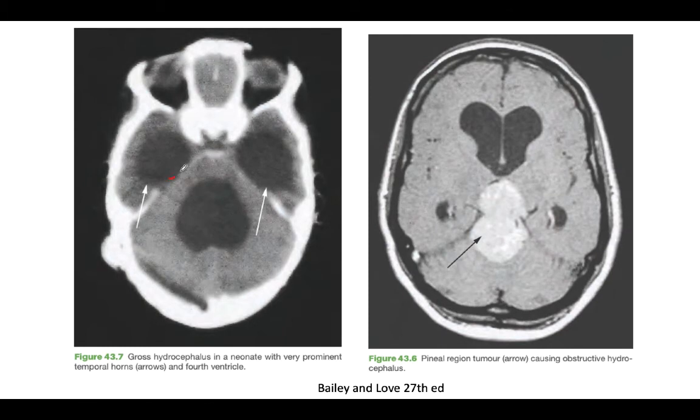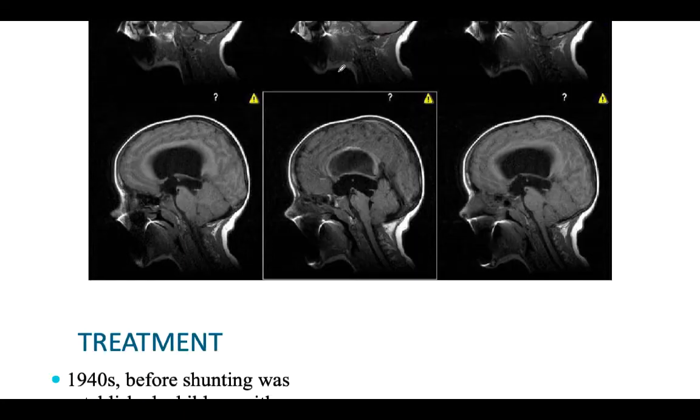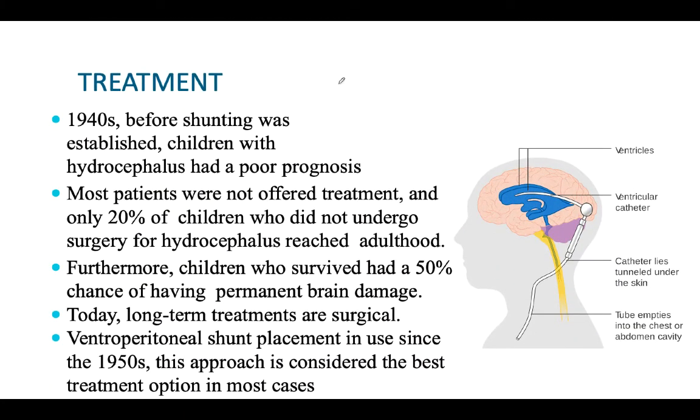The CT will show enlargement of the ventricular system - ventriculomegaly. The ventricle system is normally small, but in hydrocephalus it will appear very large. Before 1940, these patients were left alone with no treatment at all, and had poor prognosis - they used to die from developmental delay, mental retardation, and related complications.